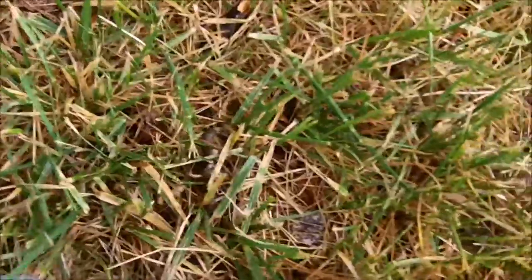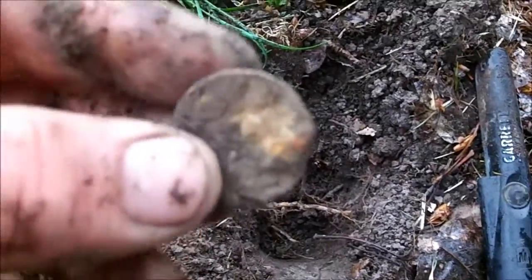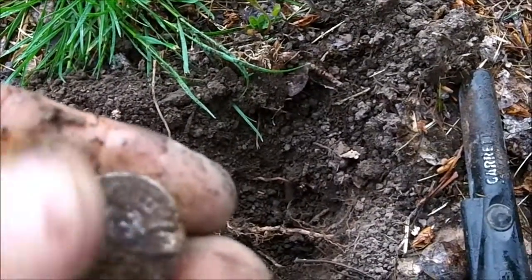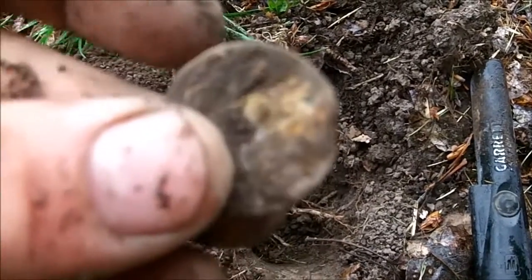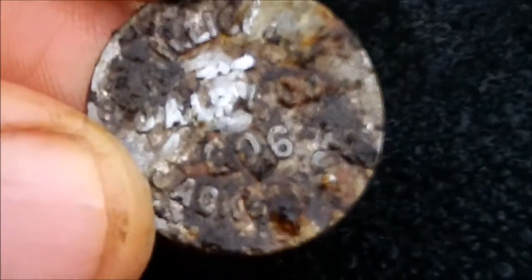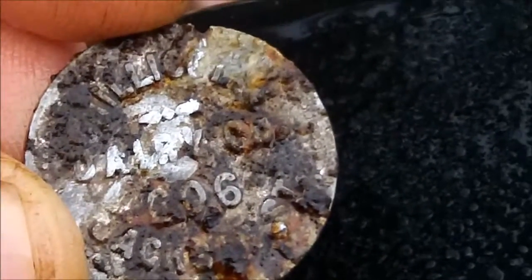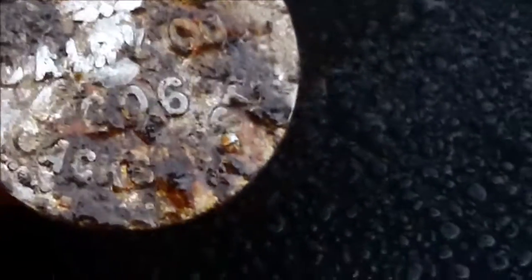Got a nice 51 signal at the base of one of these roots. Something popped up - I just pulled a token or something out of the ground. It's really too messed up to see what it is, so I'll clean it up and show you later. I did get that cleaned up a little bit - I think it says something about a dairy company. Some sort of token.